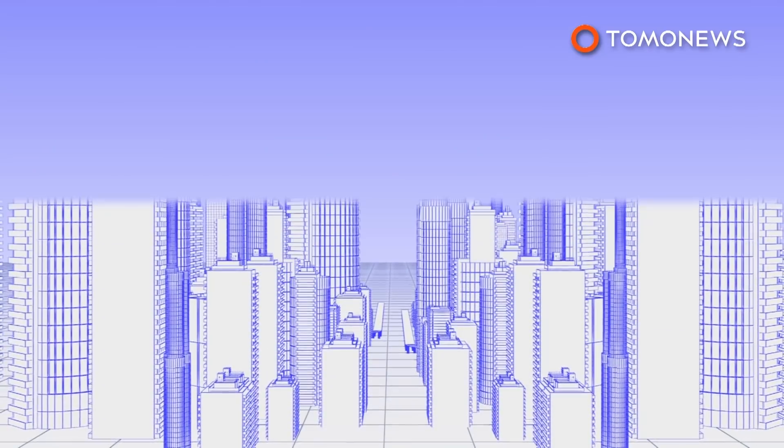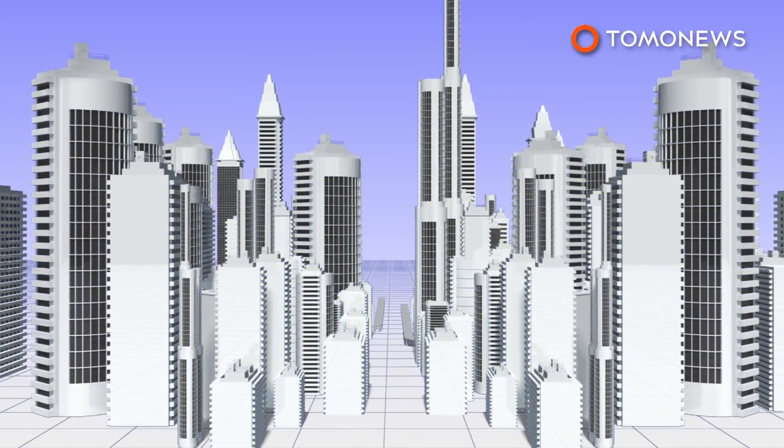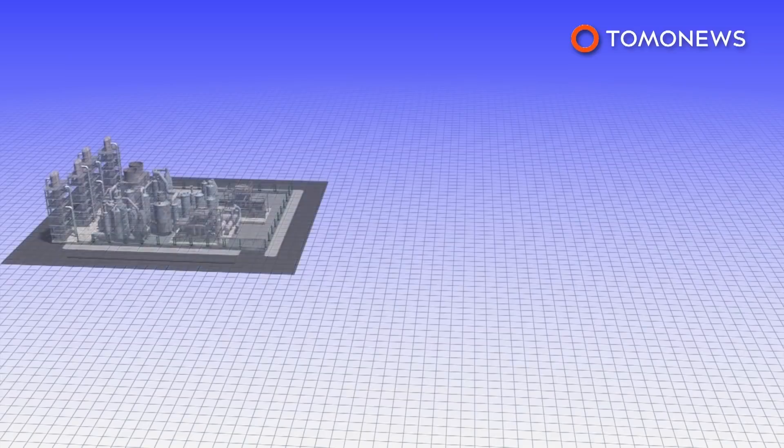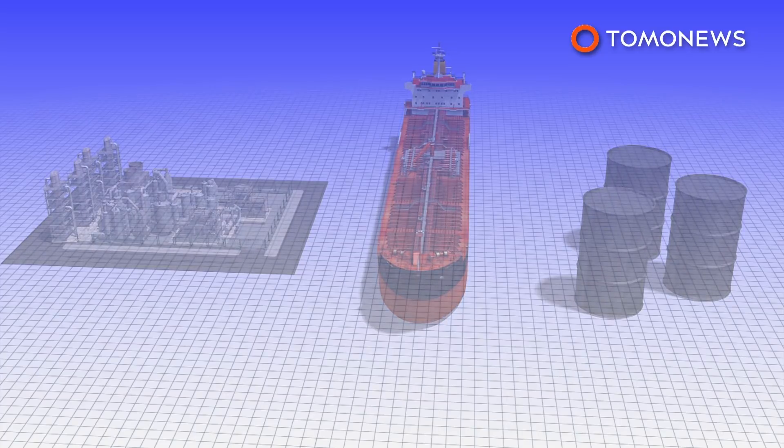The project is called NEOM and will measure 10,230 square miles, which is 33 times larger than New York City. One of the main goals of NEOM will be to diversify Saudi Arabia's economy in an attempt to move it beyond oil.